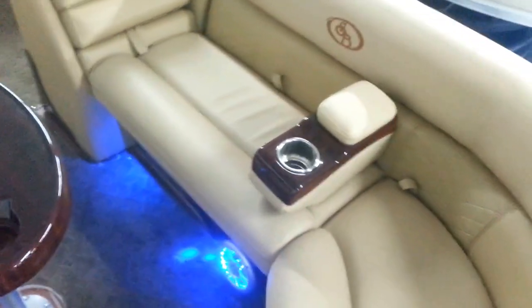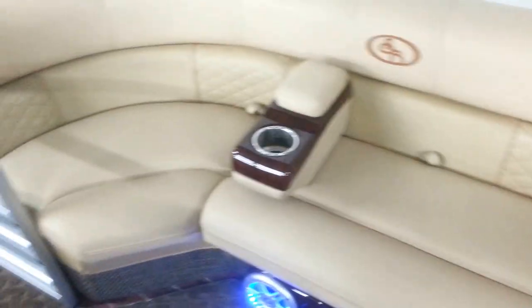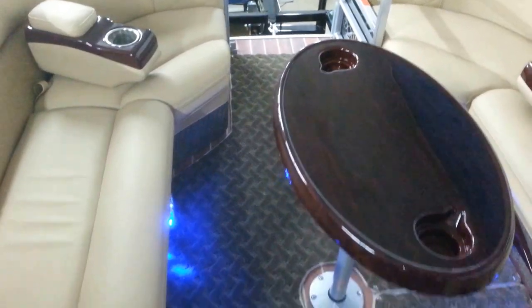This has a couple of removable cupholders that you just pull out and relocate wherever you want. A lot of storage in the boat — you can see the speaker covers and storage underneath every compartment. The same on the other side, all the way around in the bow. This has a full teak vinyl floor with snapping carpet over it. The carpet snaps out, it's all rubber backed, easy to clean, easy to remove.